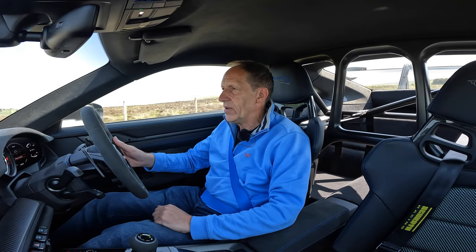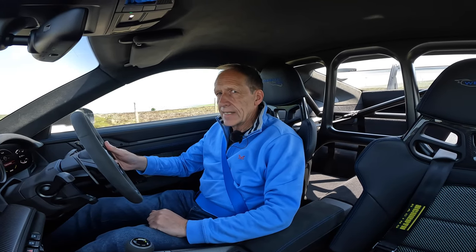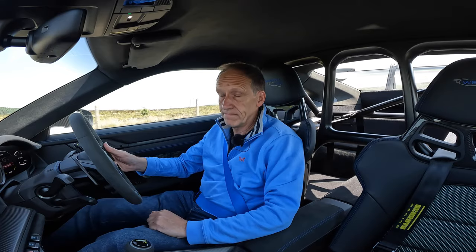Now we're on a more typical UK road surface — a bit more bumpy — and this is a bit of an enigma. I think we should pull over and take a proper look at this car.